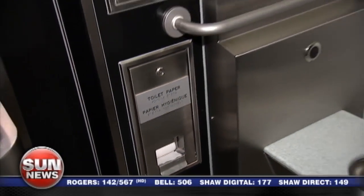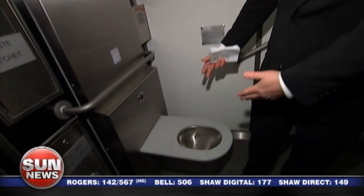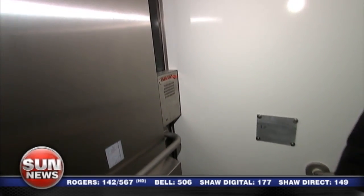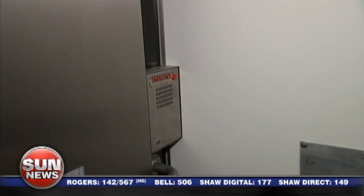Well, folks, this isn't your grandfather's pay toilet, I'll tell you. Look at this — lots of elbow room, baby change station, plenty of room for more than one person, I'll tell you that. Here's where you take care of your business. There's even an emergency button.